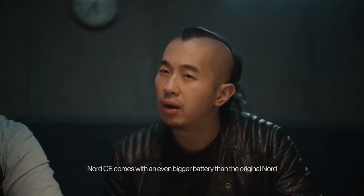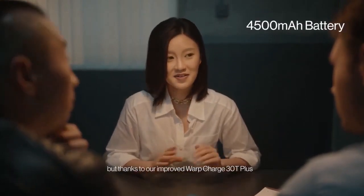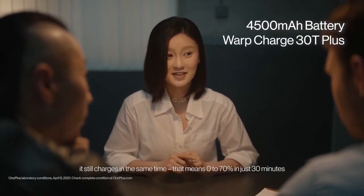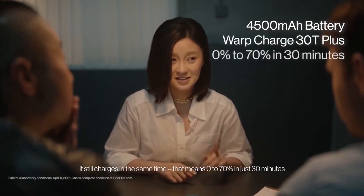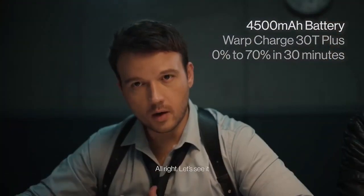Battery? Nord CE comes with an even bigger battery than the original Nord, but thanks to our improved Warp Charge 30T Plus, it still charges in the same time — that means 0 to 70% in just 30 minutes. Alright, let's see it.